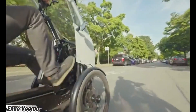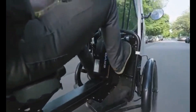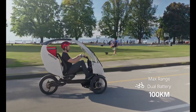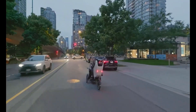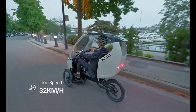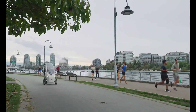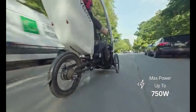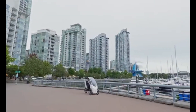Meet the Envo Vima, a semi-enclosed electric trike designed to transform the way we commute. Built for urban life, it combines the agility of a bicycle with weather protection and cargo space, perfect for year-round riding. Compact at 200 by 89 by 150 centimeters and just 61 kilograms, it carries an impressive payload of up to 350 kilograms. At its core, a powerful 750W rear hub motor delivers 80 Newton meters of torque, paired with a Shimano Aldus 9-speed transmission.